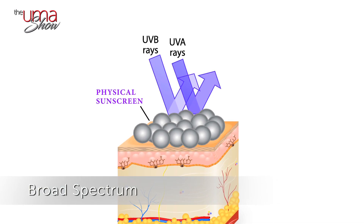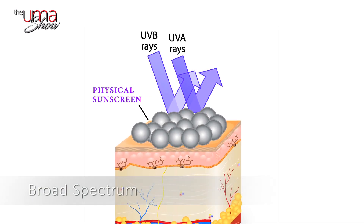Let's take a look at the pros and cons of physical sunscreens, starting with the pros. Physical sunscreens are broad spectrum — they can protect you from both UVA and UVB rays. Physical sunscreens also instantly come into action; you don't have to wait 20 to 30 minutes for them to start working.